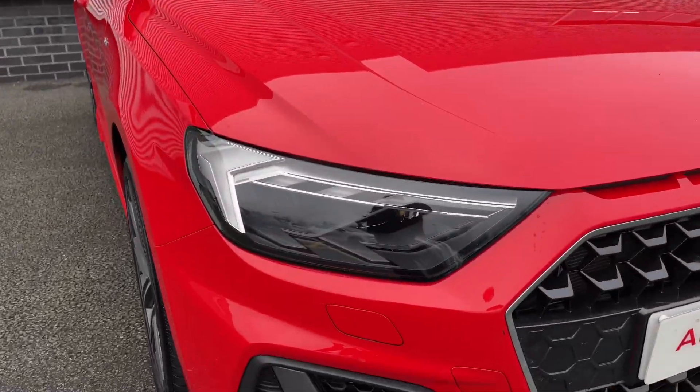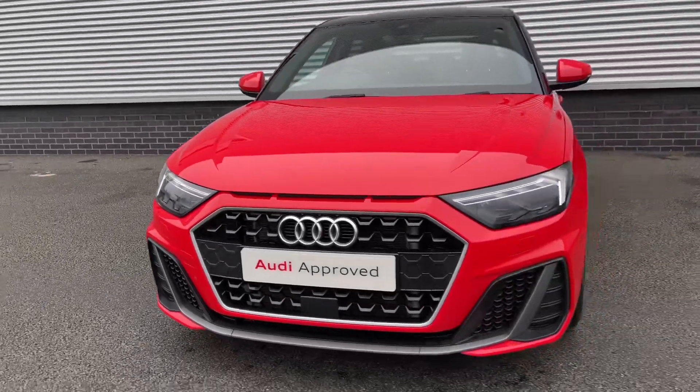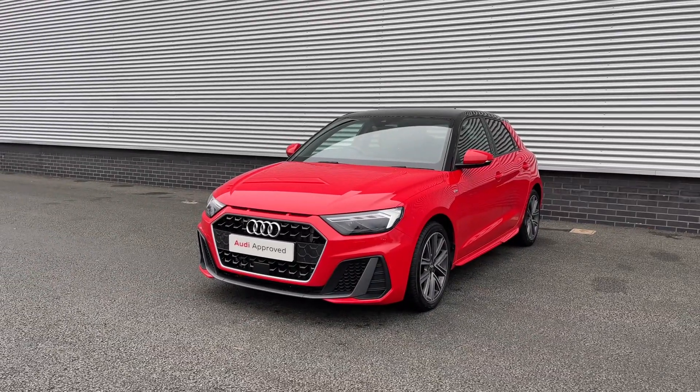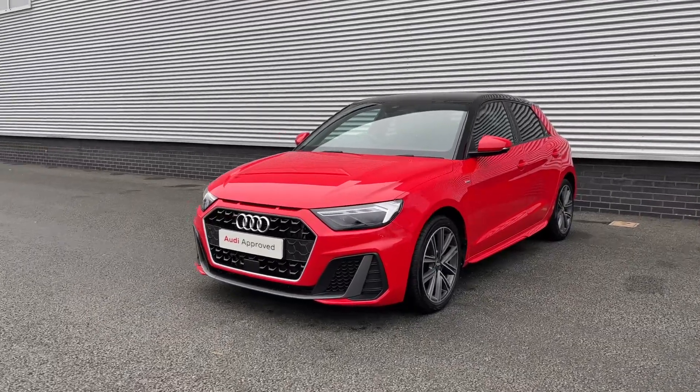To the front of the vehicle we do have this car's LED headlights which do feature the LED daytime running lights. This car being an S-Line version, it does come with the chrome styling cues to the vehicle's exterior, starting with the chrome grille surround to the front and the chrome Audi rings to the centre.